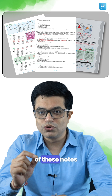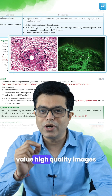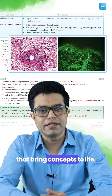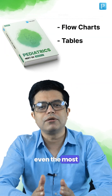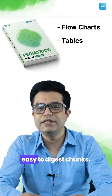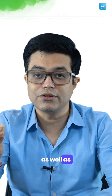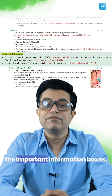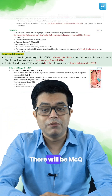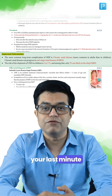Every single page of these notes are updated and they are packed with high quality images that bring concepts to life. There will be flowcharts and tables to break down even the most complex topics into easy to digest chunks — chunks which you can use in your vivas as well as your super specialties. And let's not forget the important information boxes: there will be MCQ one-liners in these boxes and that will make your last-minute revision a breeze.